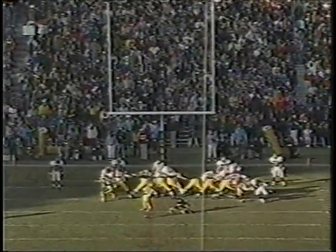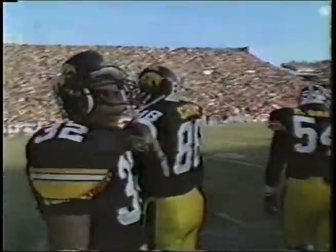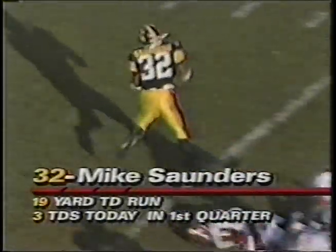Stunned — it's about the only way the Hoosiers can sum up what's happened to them. Remember, this is a team that went to Ann Arbor and pushed Michigan to the wall in the fourth quarter, and in the opening quarter here in Iowa City, Indiana finds themselves down by three touchdowns. All three scored by Mike Saunders — he has caught one and now run in from 19 yards out. Might as well just keep running it until they stop it.